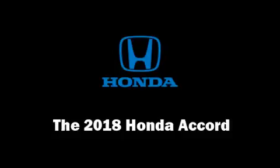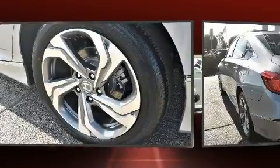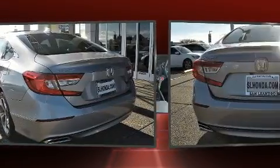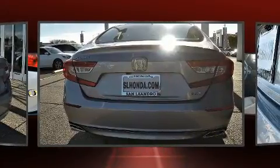You can expect a lot from the 2018 Honda Accord. It features an automatic transmission, front-wheel drive, and a two-liter four-cylinder engine. A turbocharger is also included as an economical means of increasing performance.